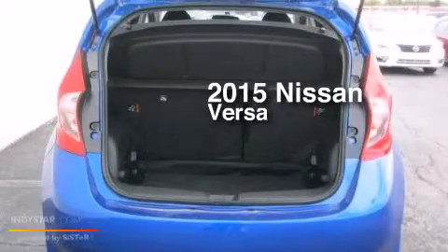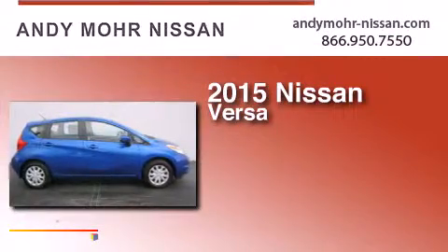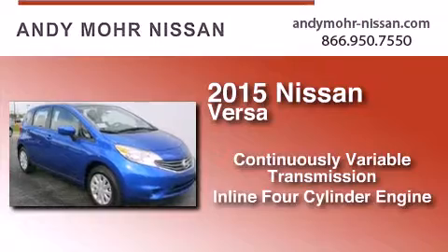This is a brand new 2015 Nissan Versa. This compact has a continuously variable transmission and an inline four-cylinder engine.